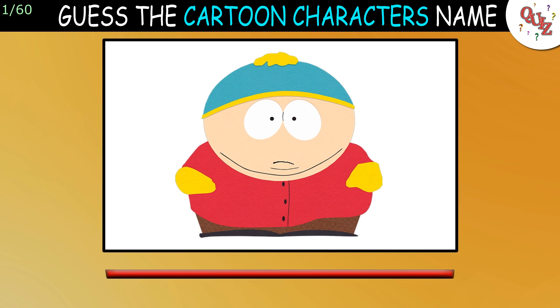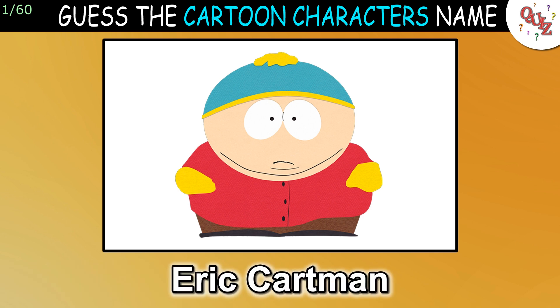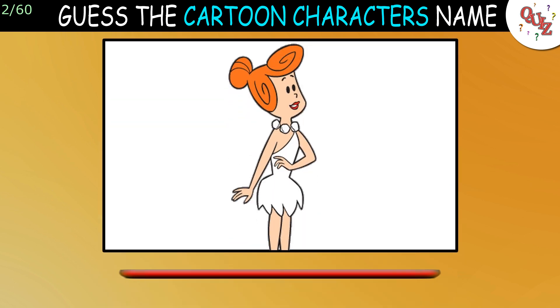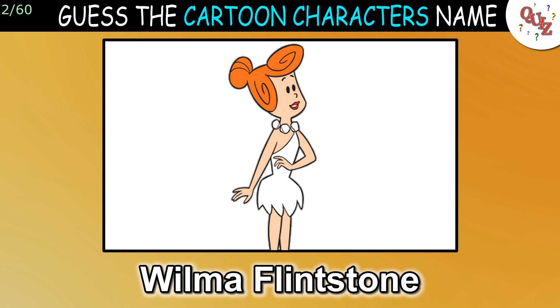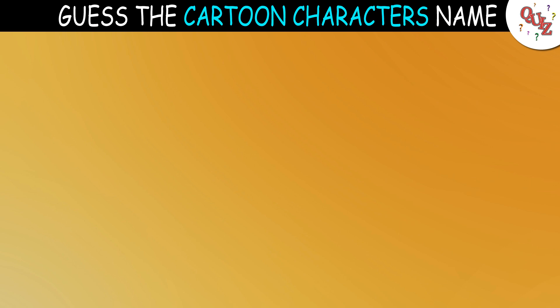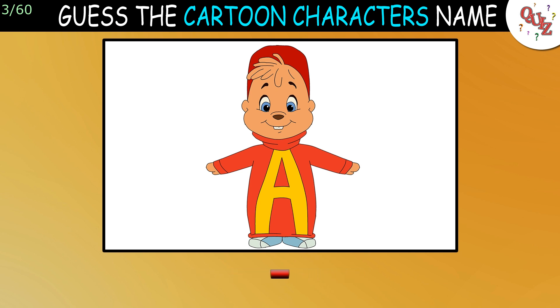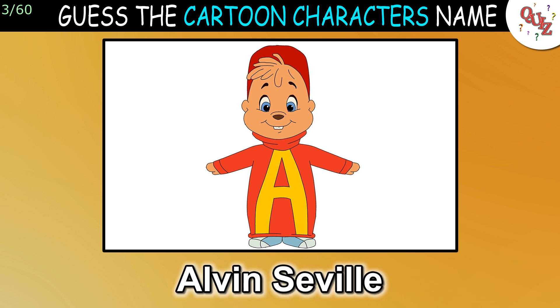Question 1: Do you recognize this cartoon character? The answer is Eric Cartman. Question 2: Who is this? The answer is Wilma Flintstone. Question 3: Who's your guess here? The answer is Alvin Seville.